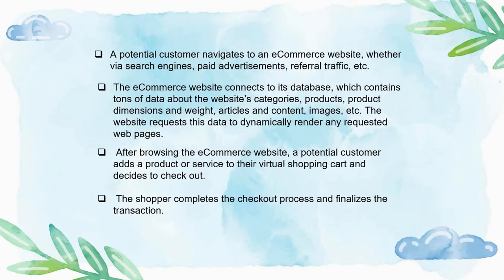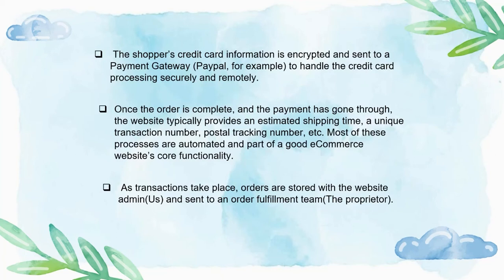Whenever a customer comes to us, they will be directed via a search engine, advertisements, or referrals. We show them our best products available. When a person adds something to their cart, we link it to similar products and show recommendations so they might buy those too. We provide a secure, fully encrypted payment gateway so no one can tamper with their data or billing information. Once the order is complete and payment goes through, the website provides an estimated shipping time, a transaction number, and a postal tracking number to both the customer and the vendor for a smooth delivery process.